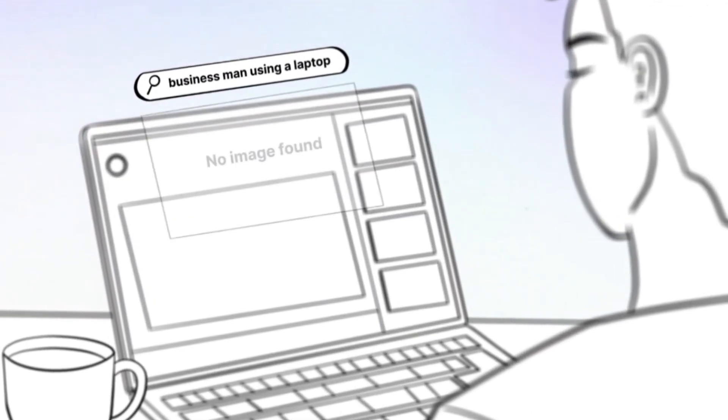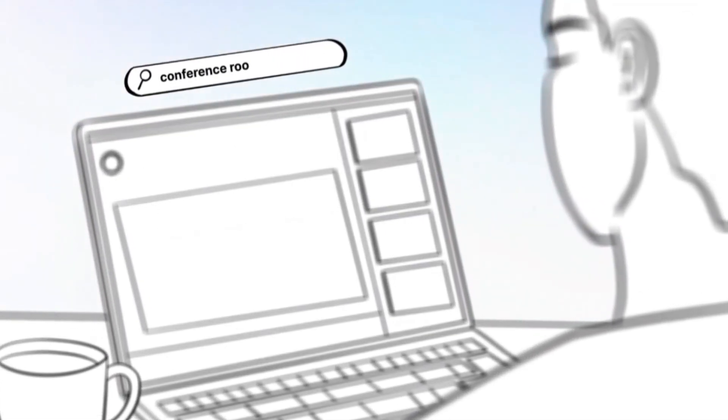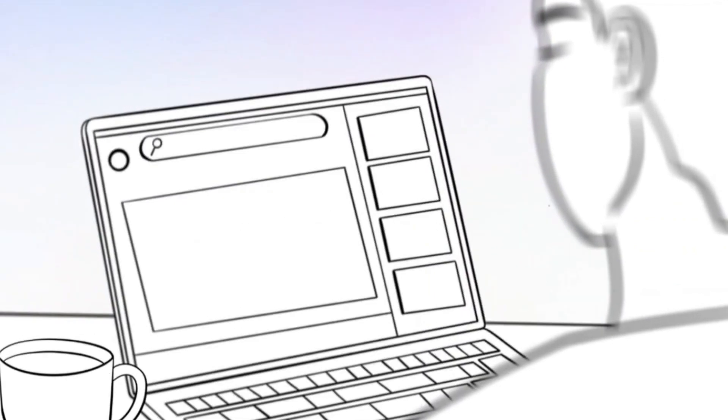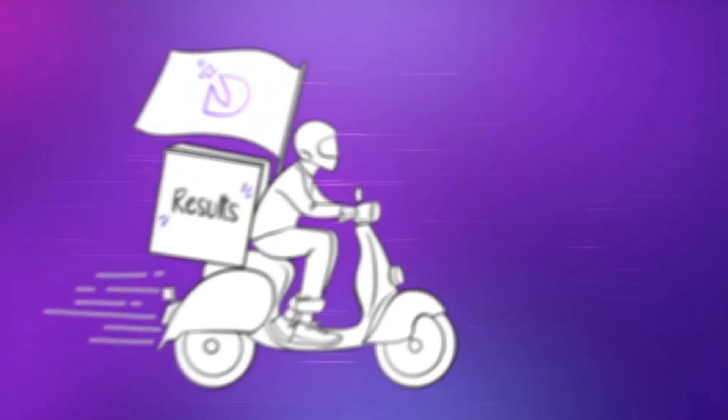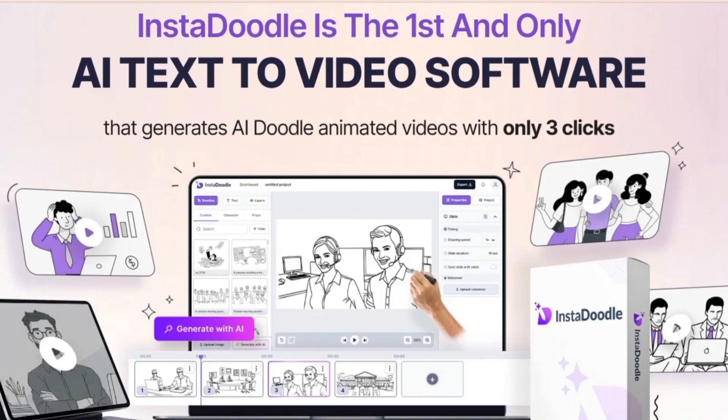From characters to props, their library has everything you need to tell your story. They offer a massive library of pre-made, high-quality Doodles for every situation — think characters, objects, backgrounds. You name it, they probably have it.